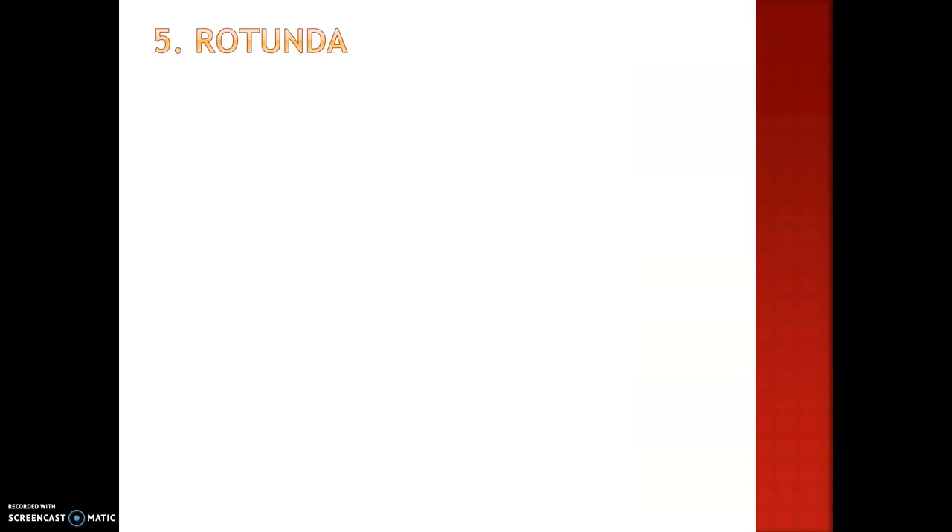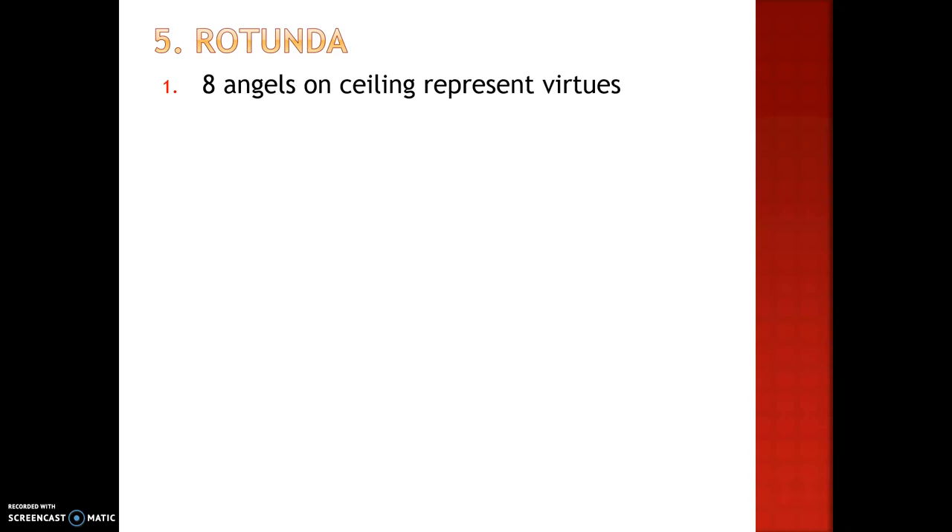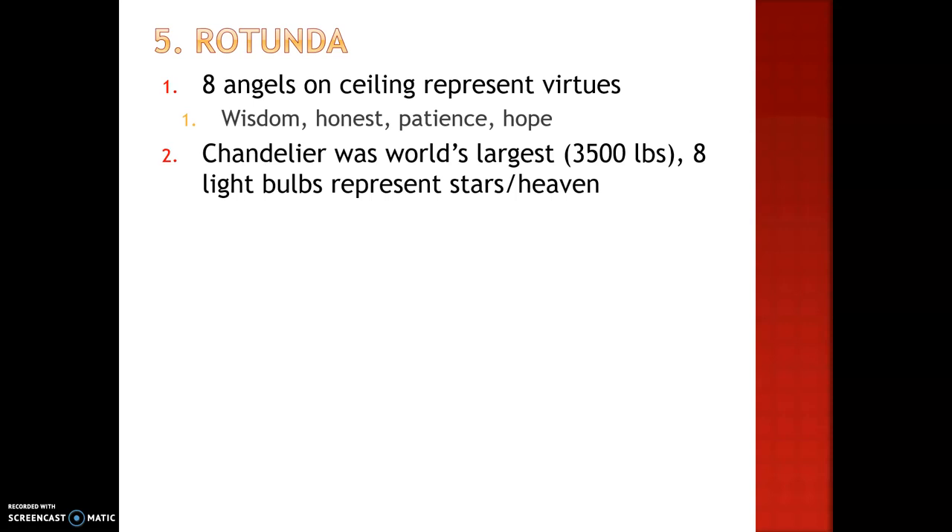Now we're going to talk about the Rotunda. On the ceiling, there are eight angels that represent virtues. Some of these virtues include wisdom, honesty, patience, and hope. These are there for our lawmakers to remember when they are creating laws. The chandelier was the world's largest at 3,500 pounds, until Japan built a larger one. It has eight light bulbs that also represent the stars in the heaven.